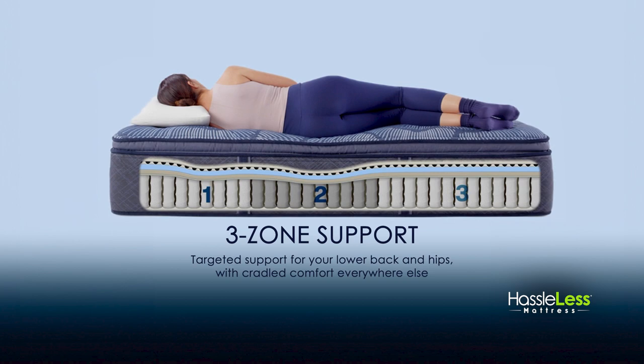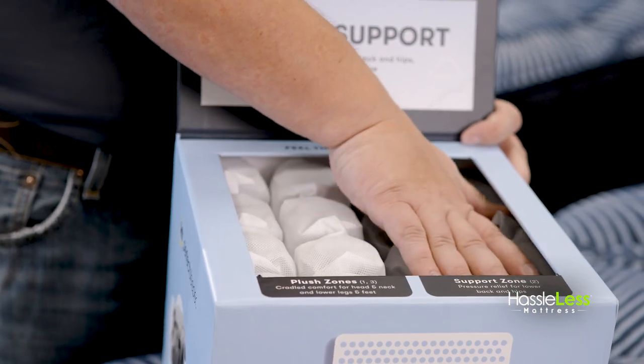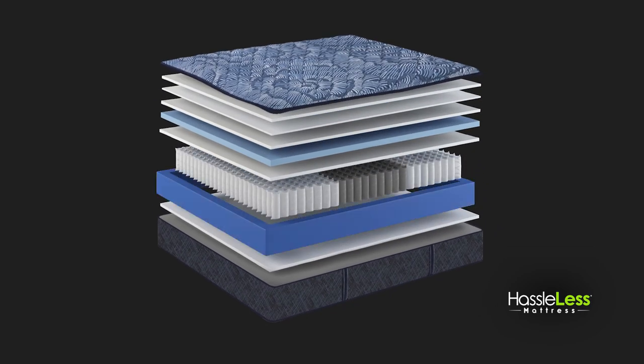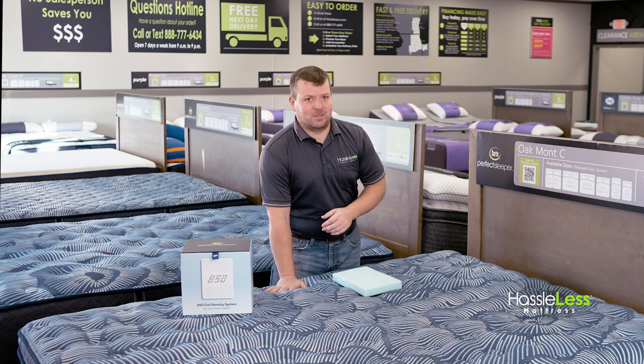The center third of the mattress, where more of your weight is, is designed with firmer, thicker coils that are going to add support where you need it most. With that, the mattress comes with a 360 degree foam encased edge, so you get edge-to-edge sleeping where you don't feel like you're going to roll off the edge of the mattress in the middle of the night.